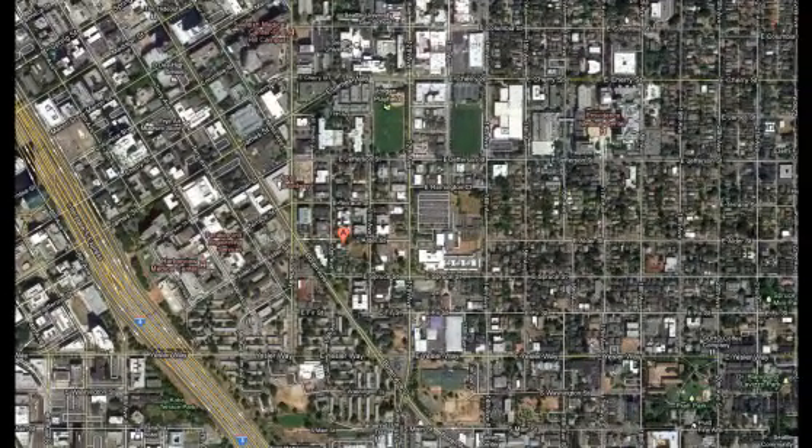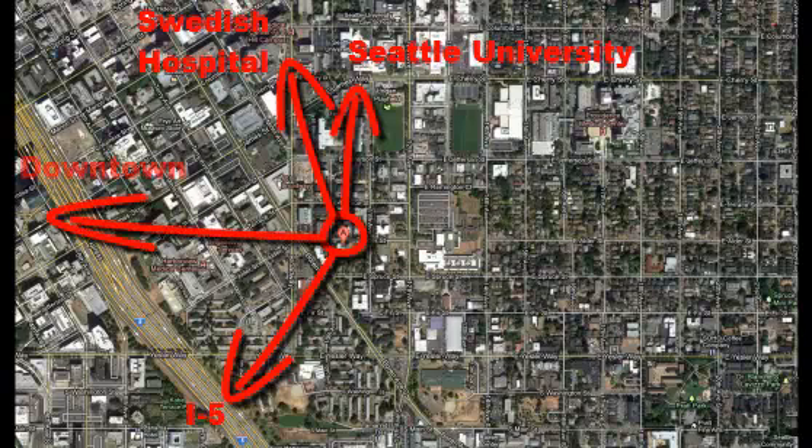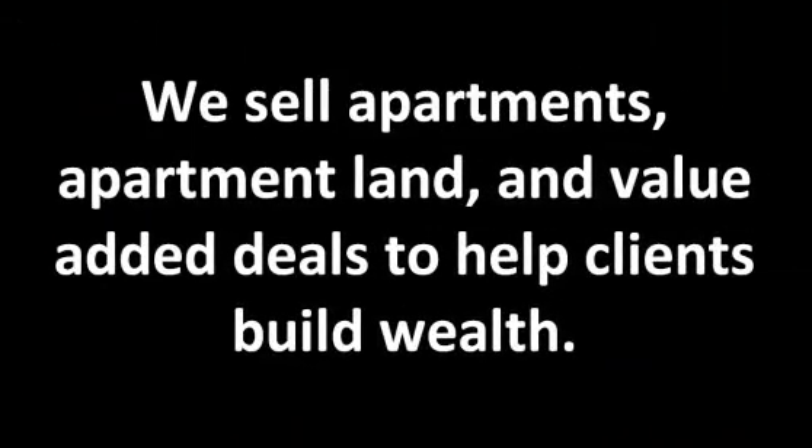10th and Alder, close to Seattle U up on First Hill. You can see the overhead — within walking distance, obviously, to the school, Broadway, real close into downtown, great freeway access, and really high walk score.